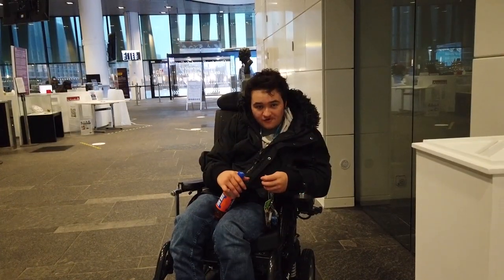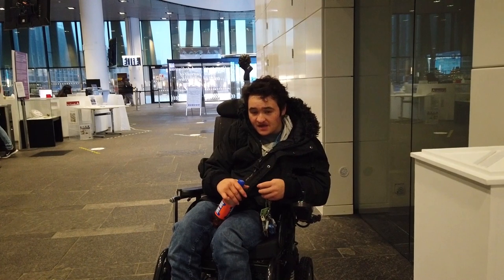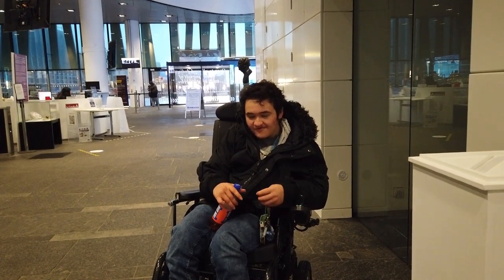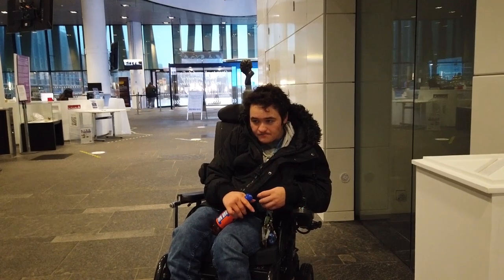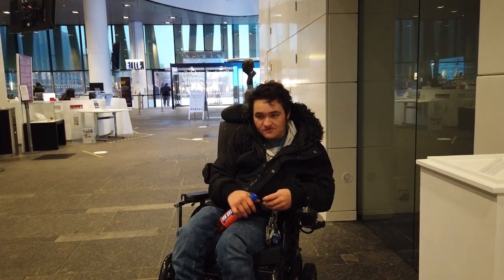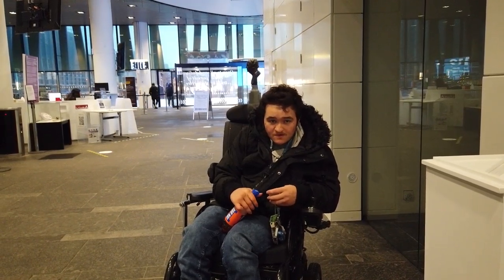We also have a disabled students forum, which I'm part of — I'm the liaison officer. We host a range of events and campaigns. We're doing a lot for Disability History Month, which is this month, including this video. We've done a podcast and we're currently running a campaign on adaptive housing for students, encouraging the university to include more adaptive housing and give disabled students more agency over where they want to live.